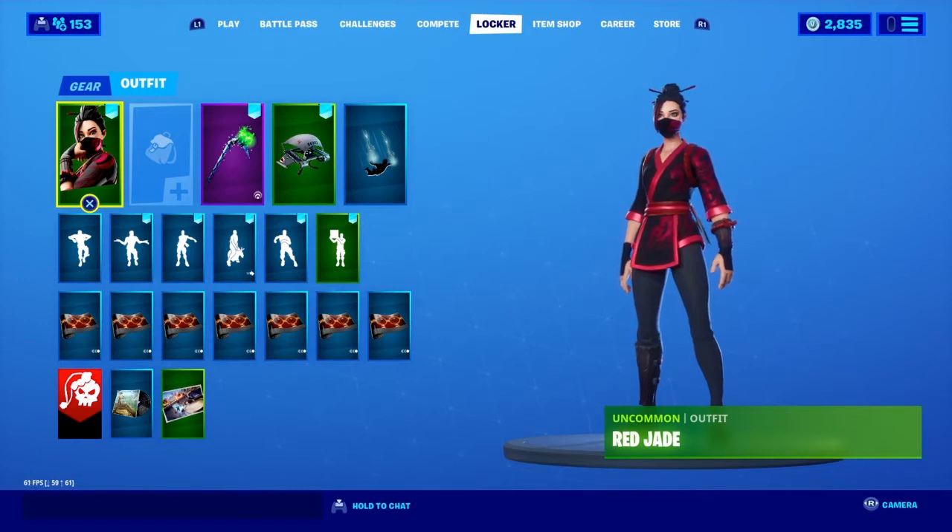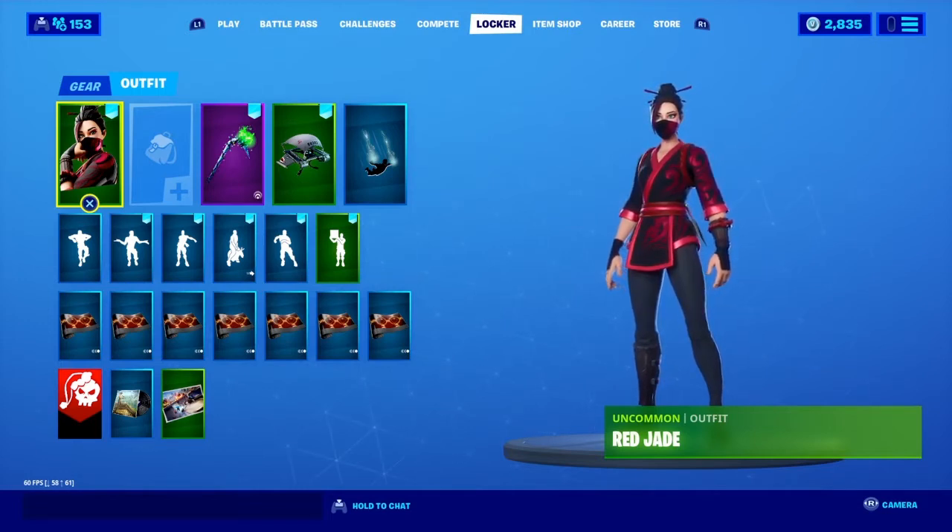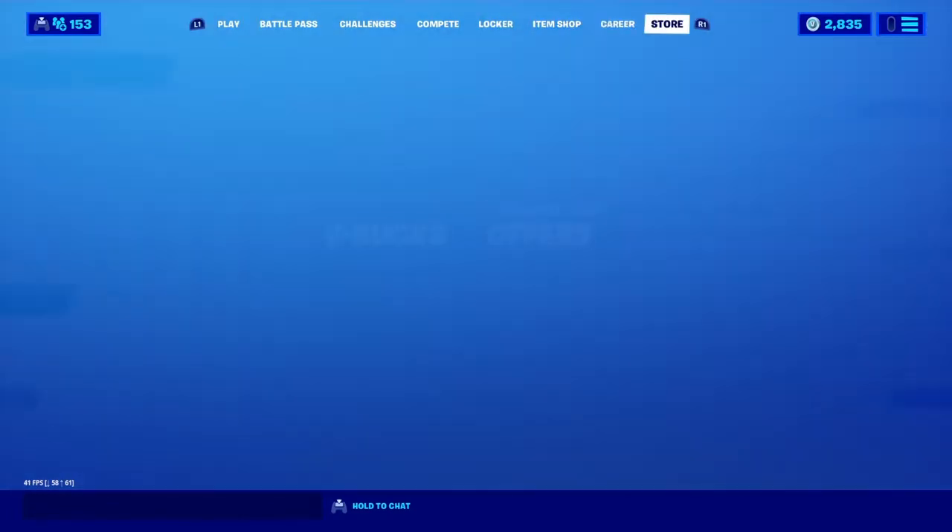If we can get 25 likes I'll try to get some more minty pickaxe codes for you guys. 25 likes and I'll try my best to go get some more.